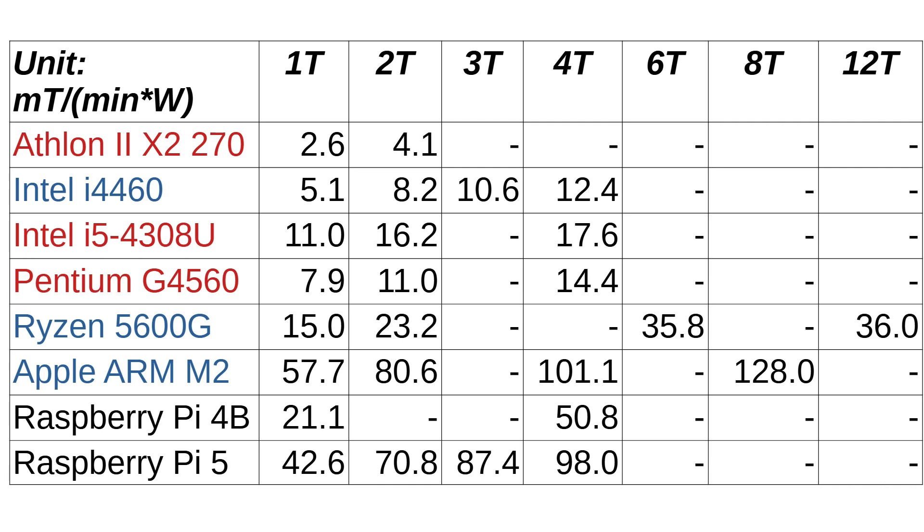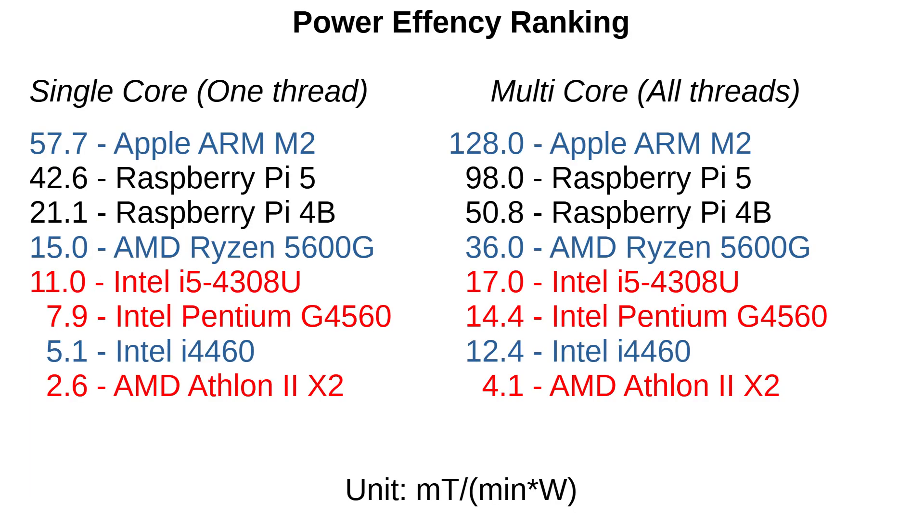Because the table may be a bit confusing, I created a ranking list for everyday tasks, computation on only one core, and computation on all cores. The small single board computers do pretty well — they are in second and third place in the rankings. The ARM CPUs are obviously much better than x86 CPUs.